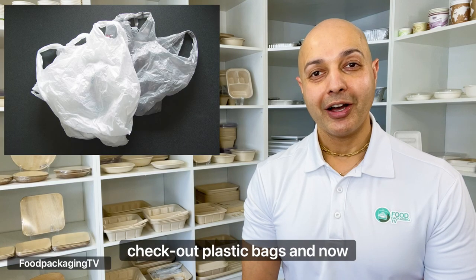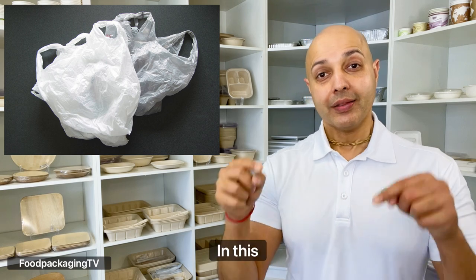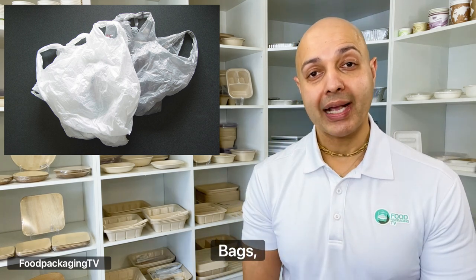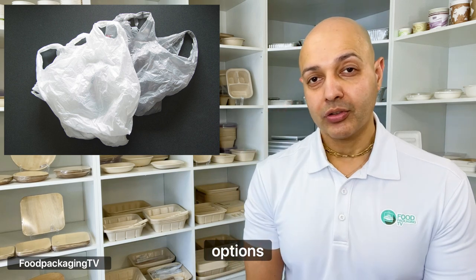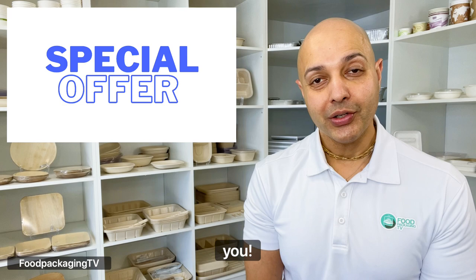You all know that single-use checkout plastic bags are now banned, so what are your alternatives? In this episode we're going to cover technical highlights of the SUP ban on checkout bags and the three types of bag options you can consider, including a special offer just for you.